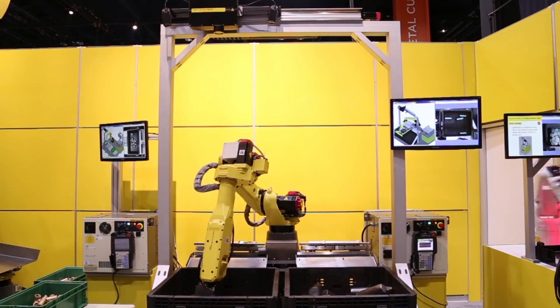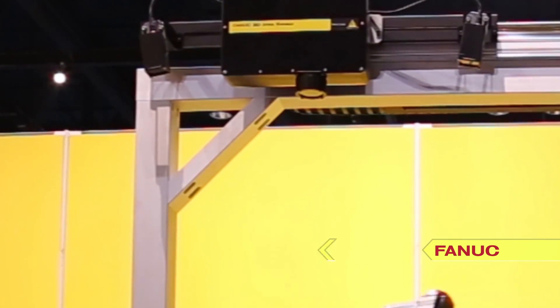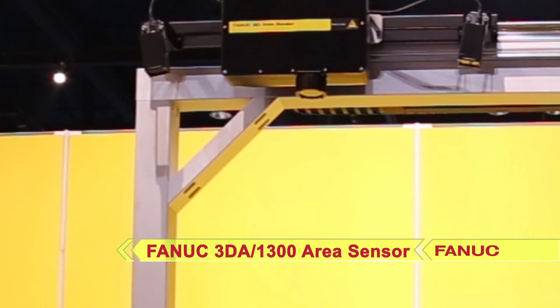The robot is able to locate and accurately pick the billets through the use of a rail-mounted FANUC IR Vision 3DA-1300 area sensor.